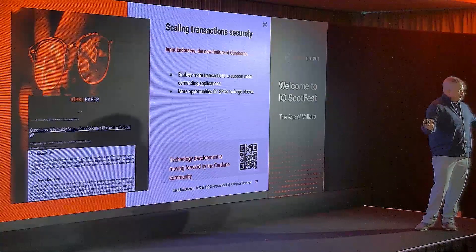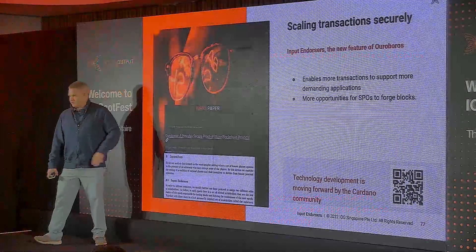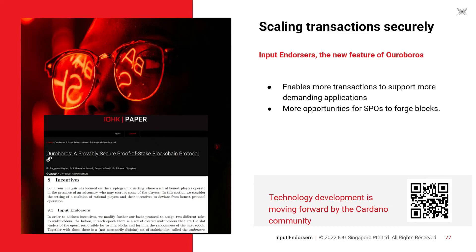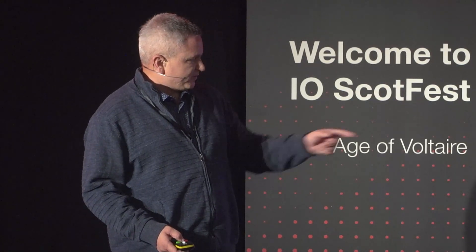This allows us to scale our transactions securely. Input endorsers is a new extension to Ouroboros — we refer to it as Ouroboros Leos. It enables more transactions to support more demanding applications and creates more opportunities for SPOs to produce blocks. It also emphasizes our ability to take academic research through a rigorous process and convert it into a live system through Cardano. We encourage participation in the Cardano improvement process via the CIP we've developed.